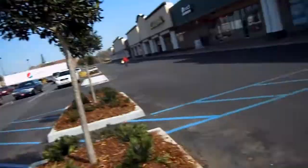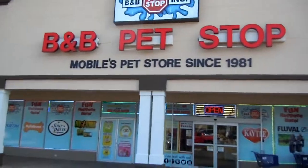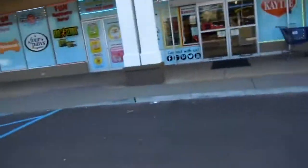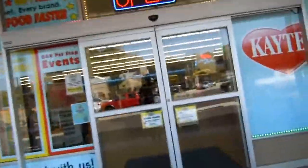Hi YouTube, this is Edward Tindall. I am in Mobile, Alabama at the B&P Pet Store — Mobile's pet store since 1981, one year before I was born. This is a privately owned pet store; it's not like other big pet store franchises.